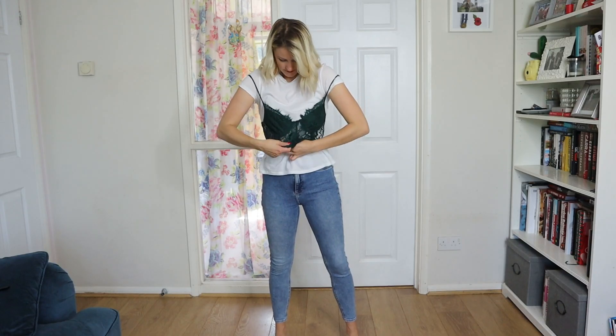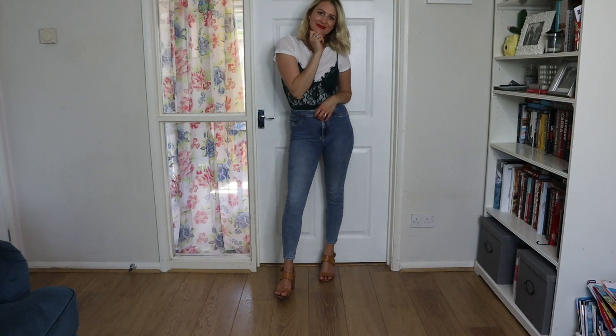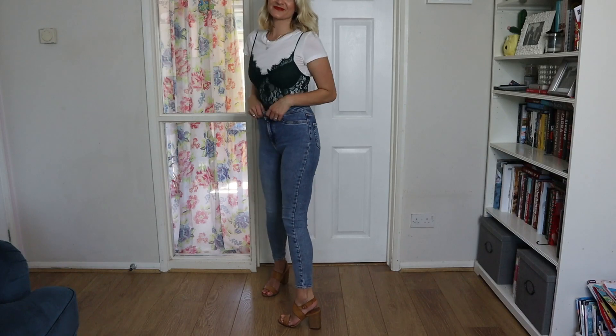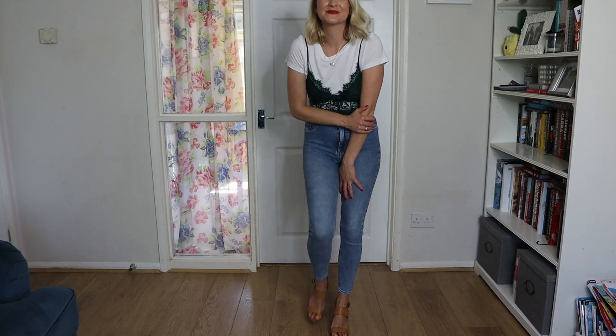Next up, I'm wearing this top from Quiz — it was very skimpy so I thought I'd put it over the top of the t-shirt, and I really love how this looks. It does have a waistband which is a bit annoying but you can get different styles. I'm wearing it with a basic block heel from Primark and my Hallie jeans as well. It's so simple and really easy to put together but I really love it.